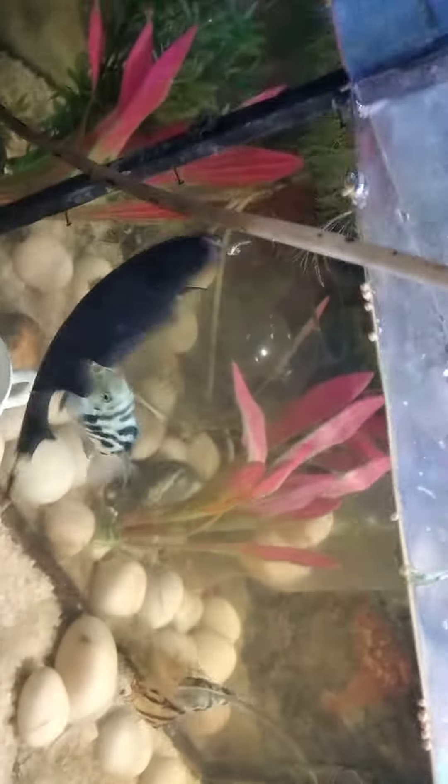Hello everyone, welcome back to my channel. Today we will be focusing on this featherfish. I have three of them in my aquarium. I have given some food to them — see how it is feeding.